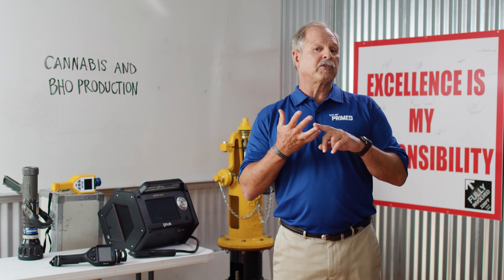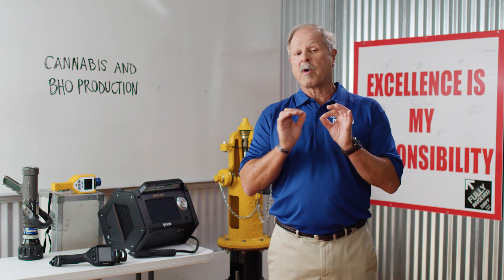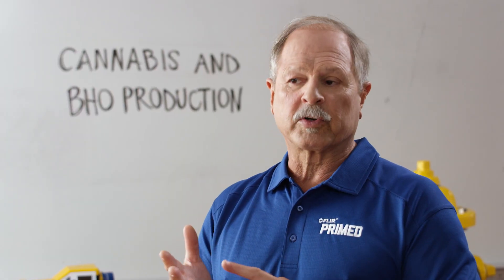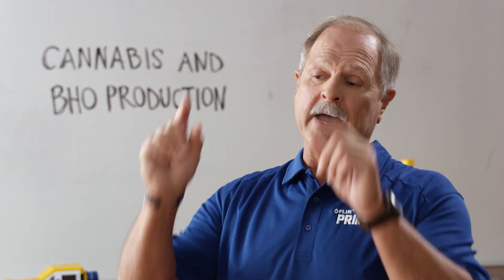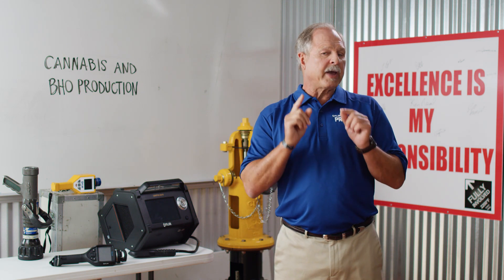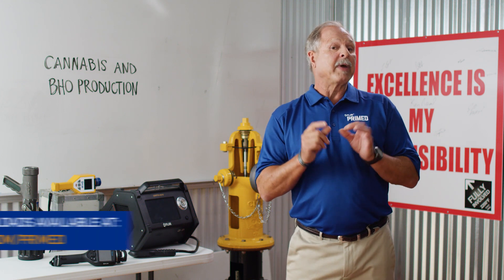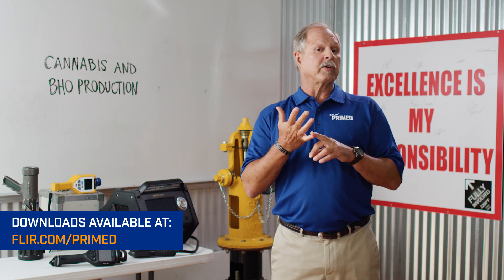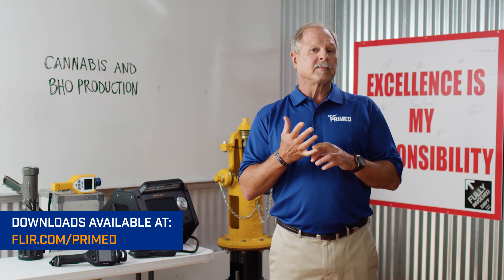Remember, cannabis and BHO operations may be in your area or coming soon. Make it a point to learn about them, and when responding to any call, exercise extreme caution. Don full protective equipment and SCBA. Utilize four-gas monitors and check both high and low for gas concentrations. Utilize appropriate ventilation techniques, and once your patients are removed, adjust your tactics with safety in mind. Make sure you visit FLIR.com/primed and download our guide covering initial dispatch and response for cannabis and BHO production facilities.